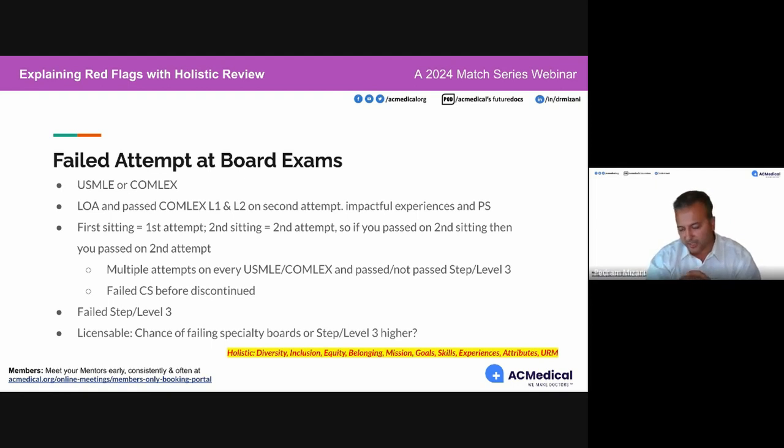USMLE or COMLEX — we had an audience member say they took a leave of absence then passed COMLEX Level 1 and Level 2 on the second attempt, and wanted to discuss that as an impactful experience in their personal statement. You can do that, but I would want to know how you're going to explain that second attempt — everyone does it a little differently.